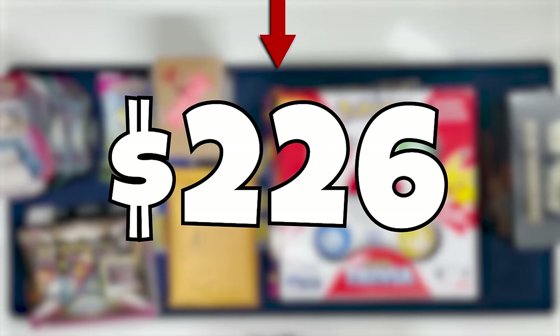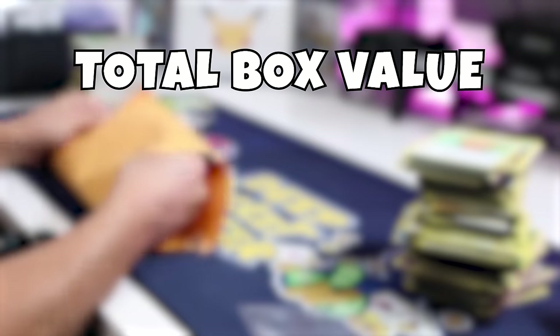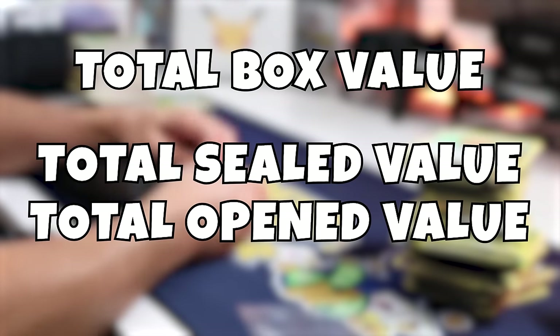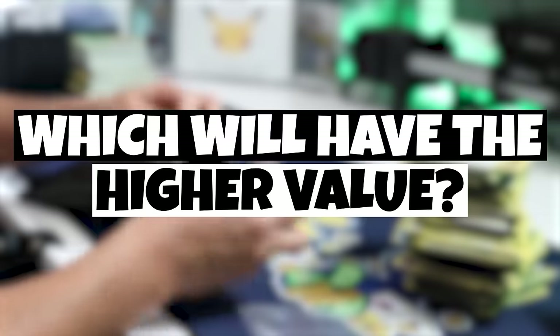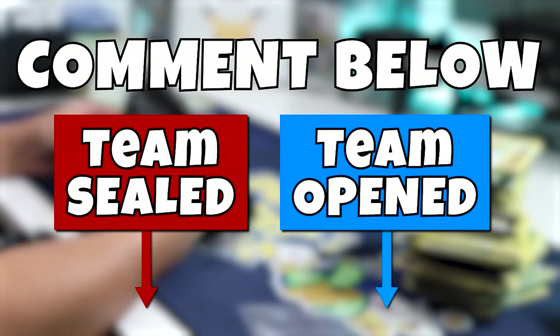Now you see this price right here — that's the current value of all the sealed stuff we've seen so far. At the end of the video, you're going to see the value of everything in this box in two ways: the value of everything sealed, and the value of everything after we open it all. Which do you think will have the higher value — keeping it sealed or opening all the packs? Comment what you think now and see if you got it right.